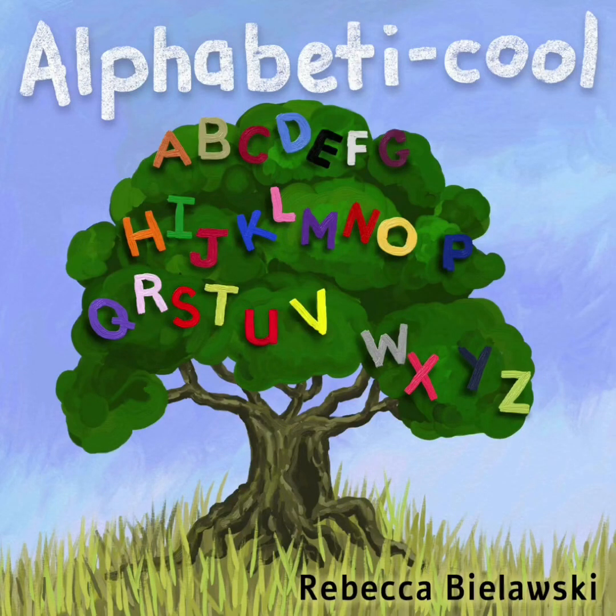Alphabeti-cool, Alphabeti-cool, Alphabeti-cool. Alphabeti-cool by Rebecca Bielawski.